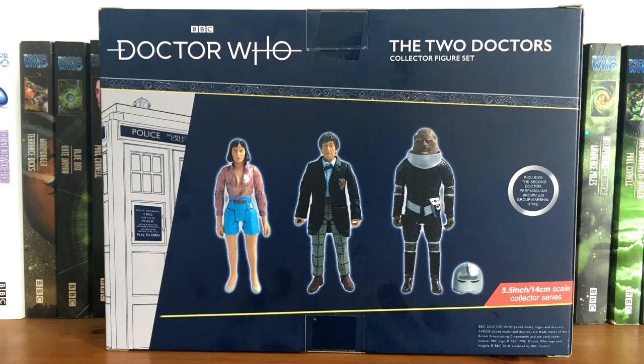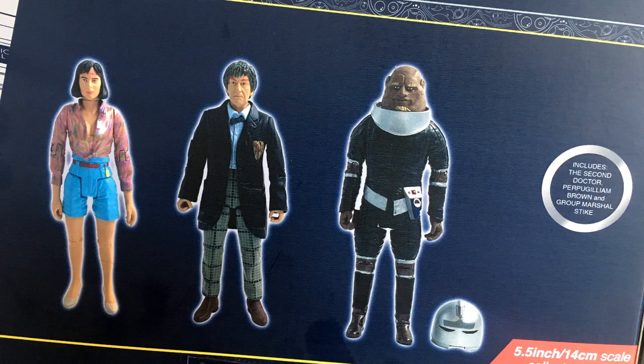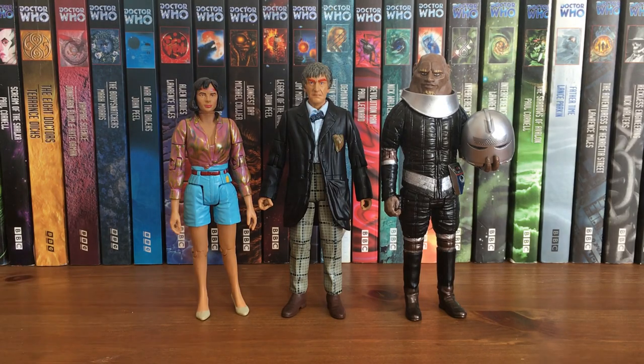The back of the packaging is not as impressive as it is for the Dalek packs — we do not get any information on the story and we do get quite low quality images of the figures inside, but at least it does say what the figures are in a little bubble. And here we have Peri, the Androgum Second Doctor and Stike out of their packaging.